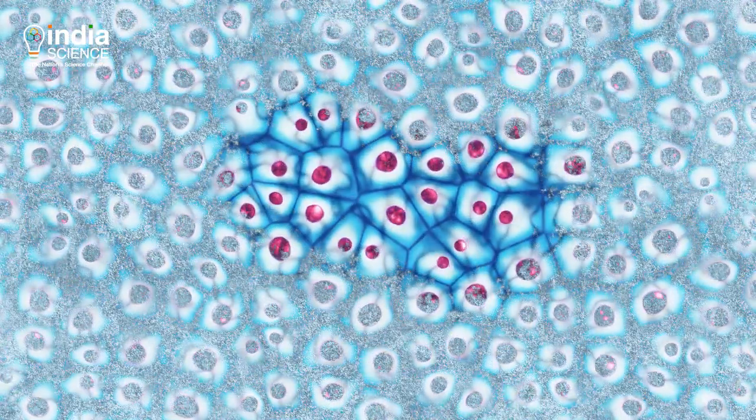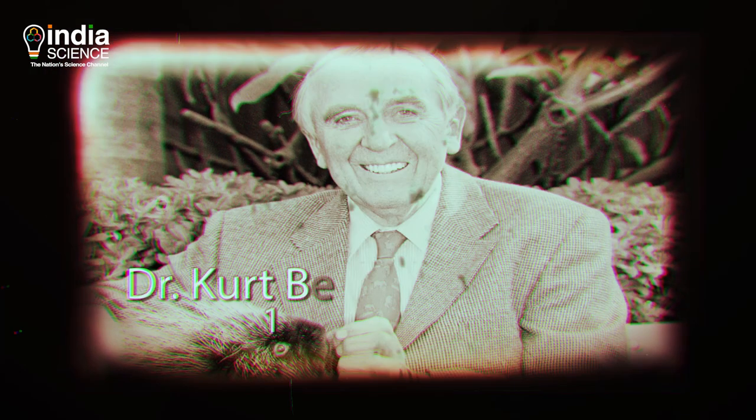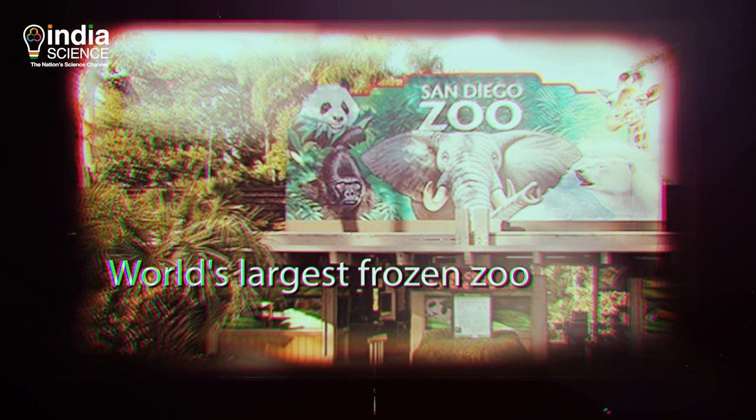They could later be used to revive the species they belong to. It all started in the 1970s at the San Diego Zoo by Dr. Kurt Benricke. They started collecting and storing samples of animals of various species. Now it is the world's largest frozen zoo, containing over 10,000 living cell cultures, oocytes, sperms, and more.